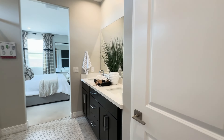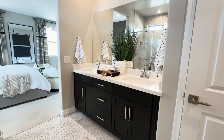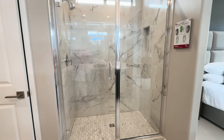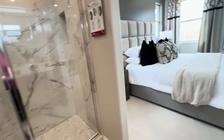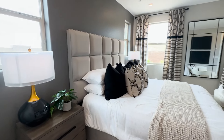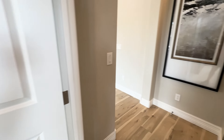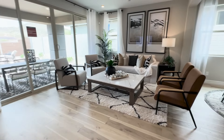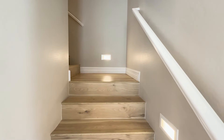Coming out of the closet, I'll give you another look at the vanity — isn't that pretty? I love the chocolate-colored cabinets. And here's another look at the shower. Into the primary bedroom, and then out of the primary bedroom, which brings us right into the family room area.